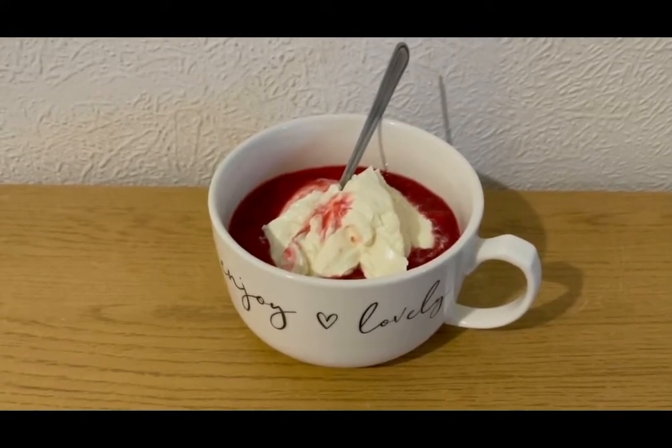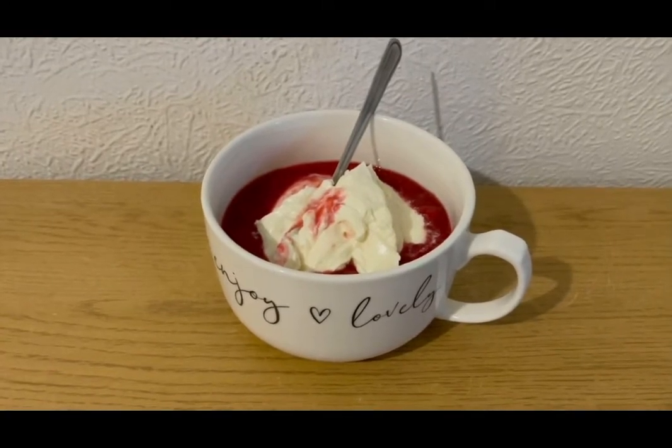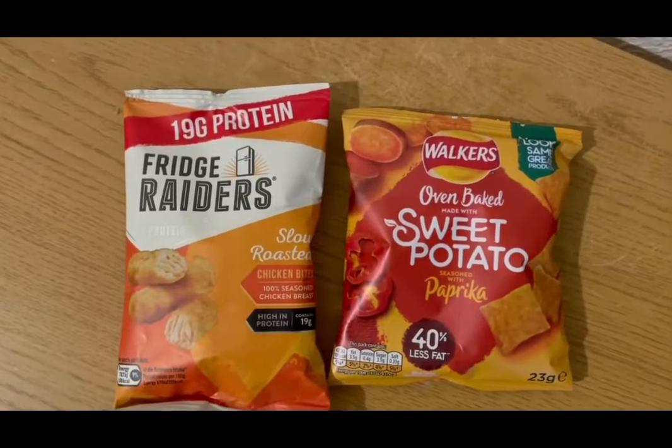This is my afternoon snack for three SmartPoints — some stewed plums which are zero SmartPoints, and an Aldi vanilla protein pot which is three points.